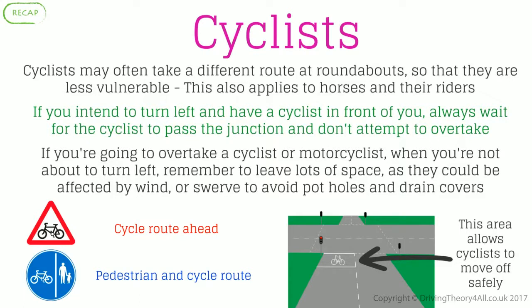Cyclists. Cyclists may often take a different route at roundabouts so that they are less vulnerable. This also applies for horses and their riders. If you intend to turn left and have a cyclist in front of you, always wait for the cyclist to pass the junction and don't attempt to overtake. If you're going to overtake a cyclist or motorcyclist when you're not about to turn left, remember to leave lots of space, as they could be affected by wind or swerve to avoid potholes and drain covers. Cycle route ahead. Pedestrian and cycle route. This area allows cyclists to move off safely.